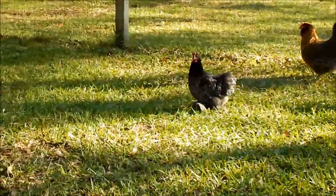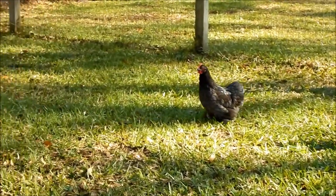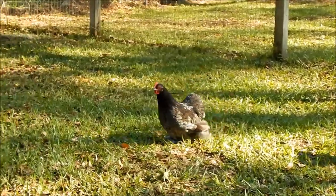Beautiful bird. Yeah, she's a little skittish now — we've got some planes going on. Easily handled, though. Absolutely phenomenal kid's pet.